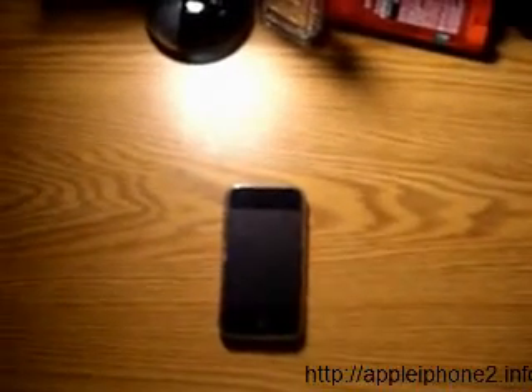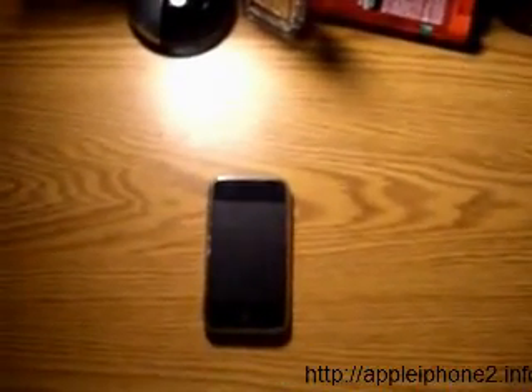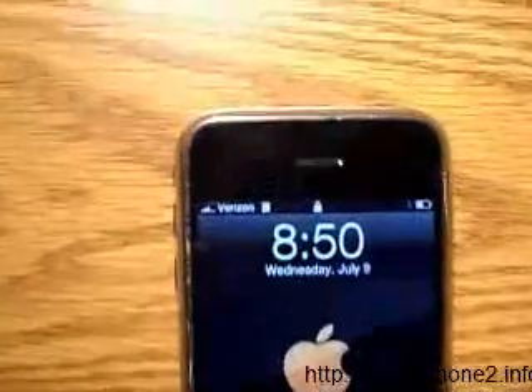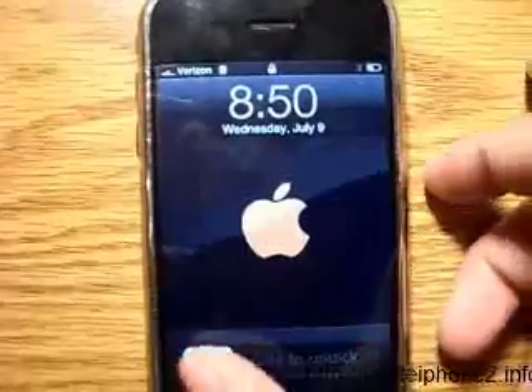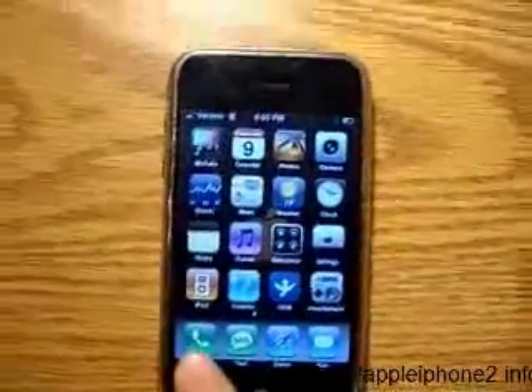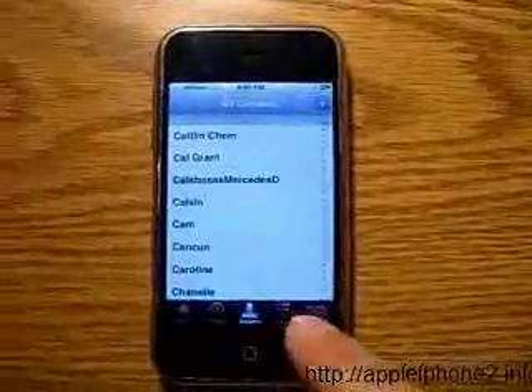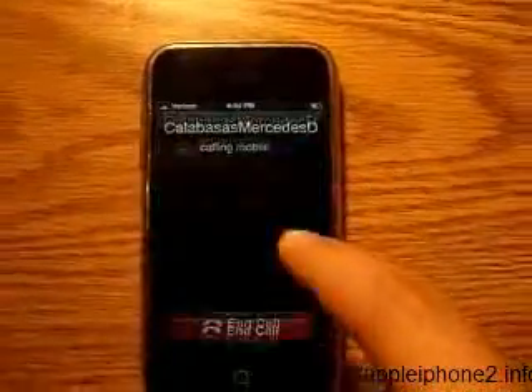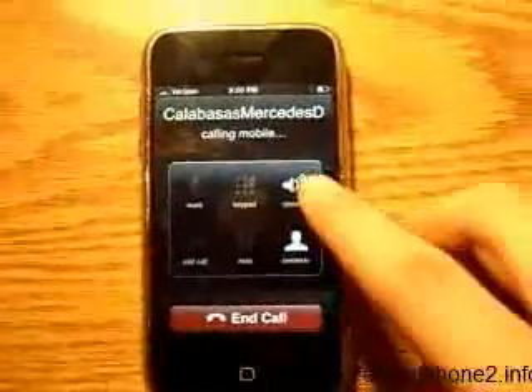Apple iPhone unlocked for the Verizon Wireless CDMA Network. Check it out. So as you can see, you already have the Verizon logo there. I'm going to make a phone call so you guys can verify that it's the real deal. I'll just call my dealership. Put on speaker.